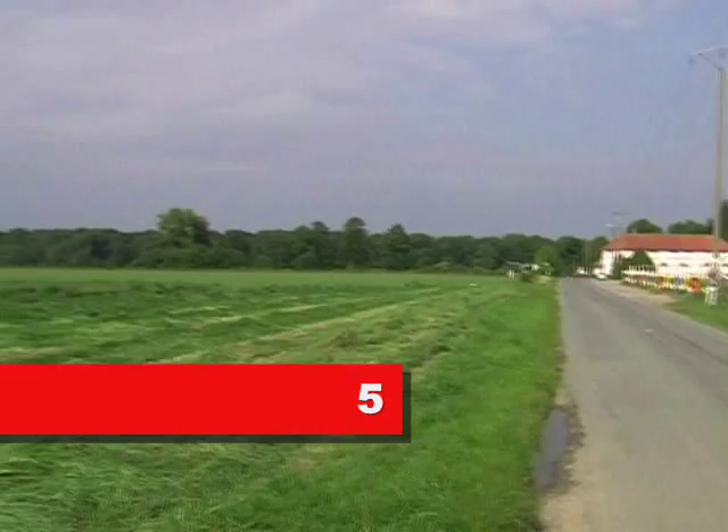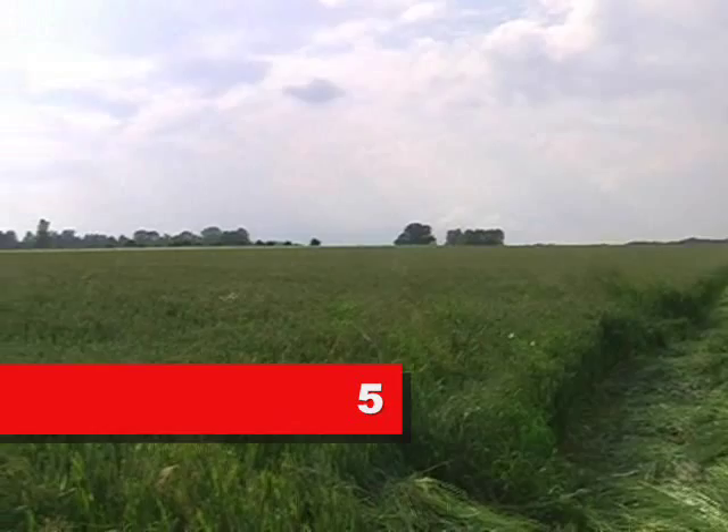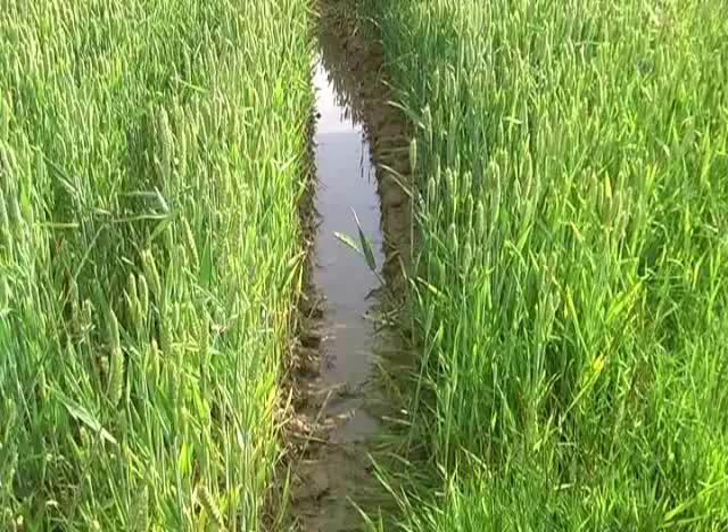There is a slight rise — ever so slight — up towards the French. It's no more than one or two metres over the distance between the two groups, so not significant.